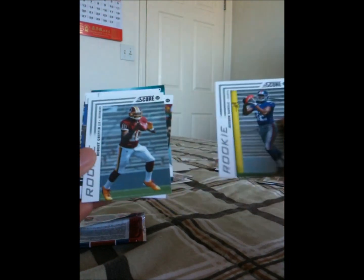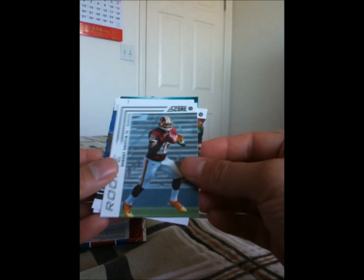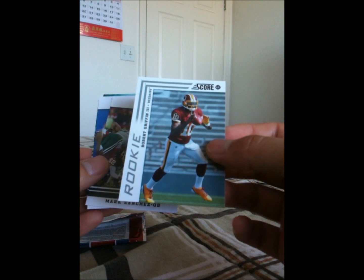We got two rookies — Ruben Randall and an RG3 rookie card, which can get graded. And these, of course, are gem mints. Might have to look into getting those graded.